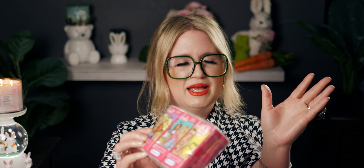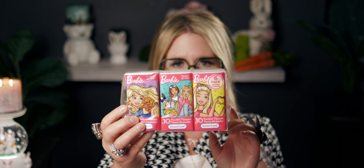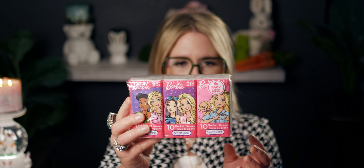I picked up a six-pack of Barbie tissue packs — so cute to put in my purse. I feel like they used to be sold in eight-packs but now they come in six.